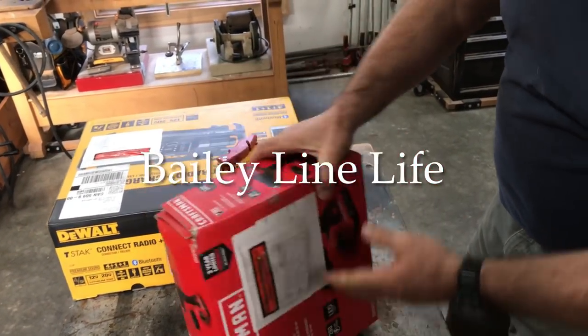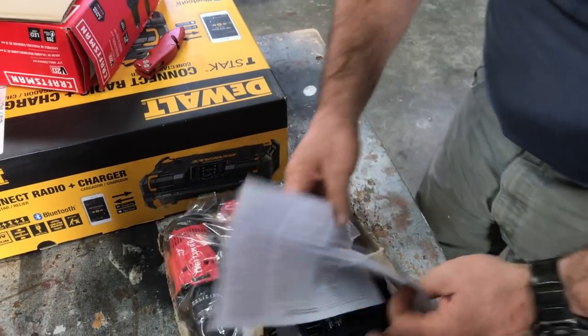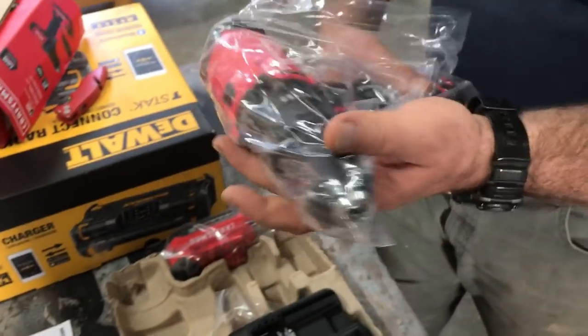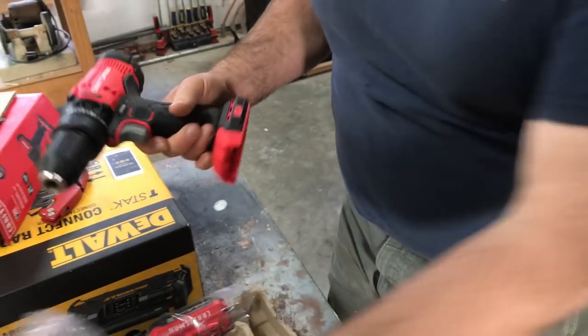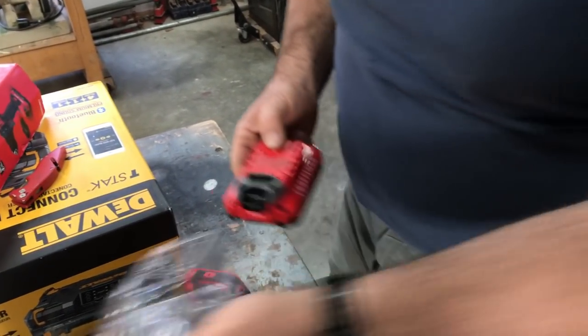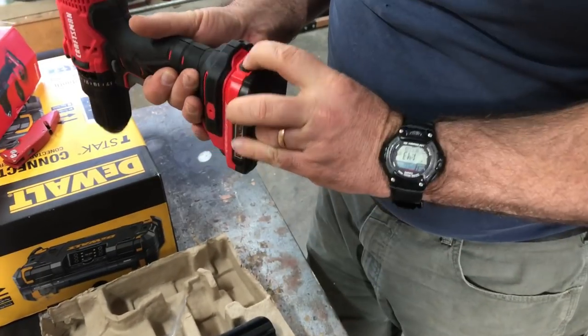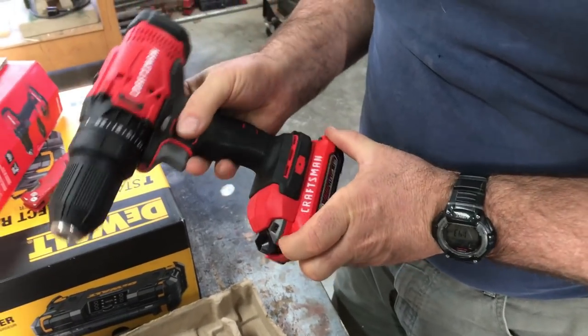I always like unboxing tools. Some new life has been breathed into craft new tools lately. This is a cordless drill, 20 volts. You can get the whole thing for $100. I'm going to charge that baby.